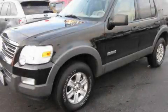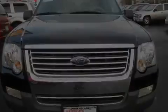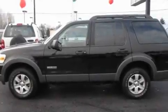This is a 2006 Ford Explorer, for when safety, size, and space are of importance. It has a 4.0-liter six-cylinder engine, an automatic transmission, and four-wheel drive.